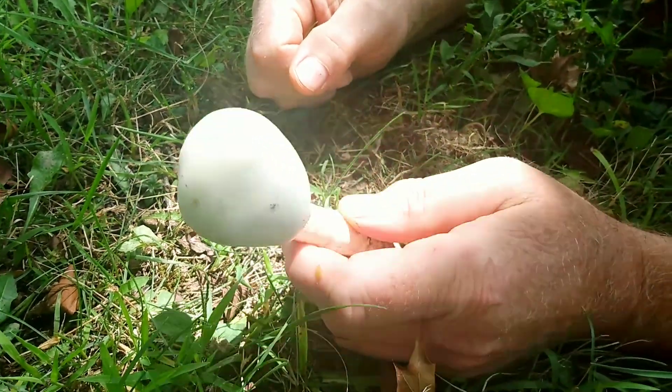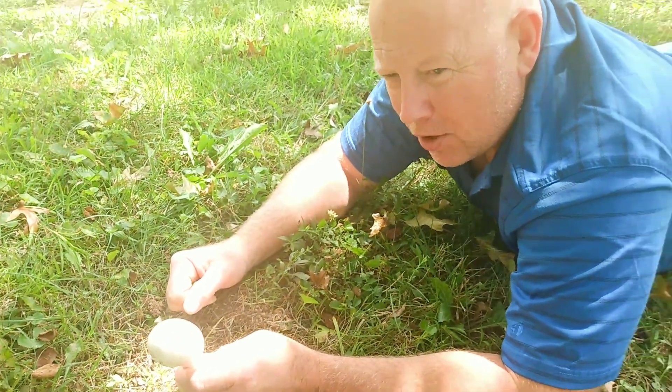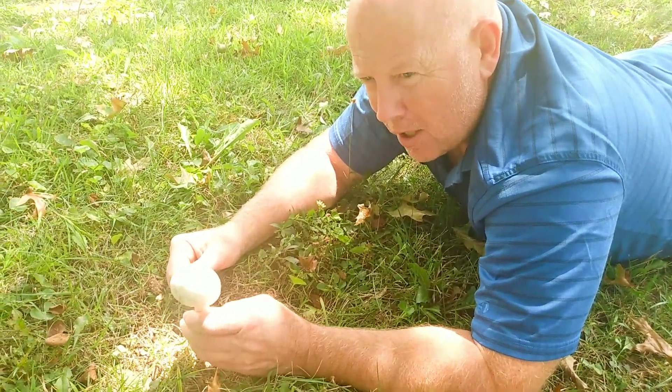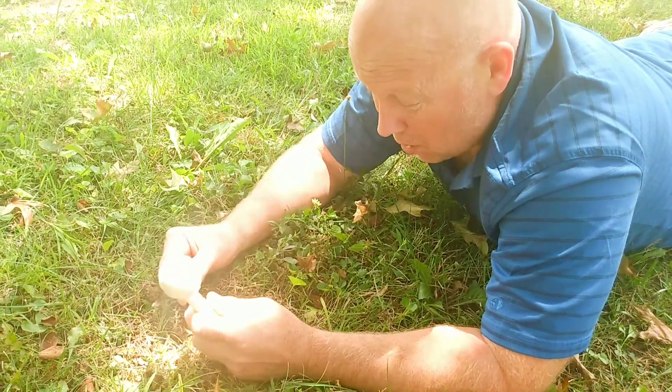Always teach your kids — our kids love mushrooms, but they know they are not allowed to touch a mushroom unless mom or dad has looked at it and lets them know it's okay or not.